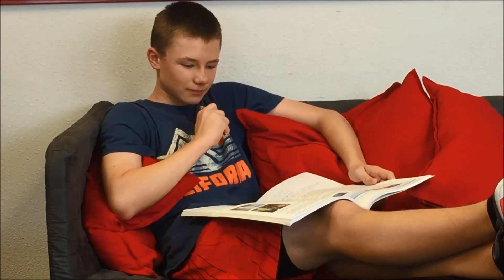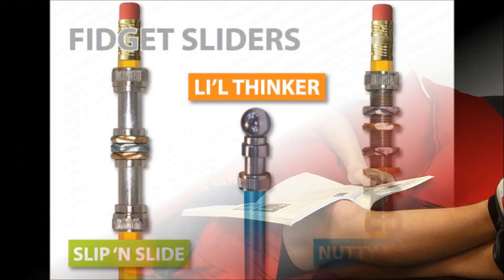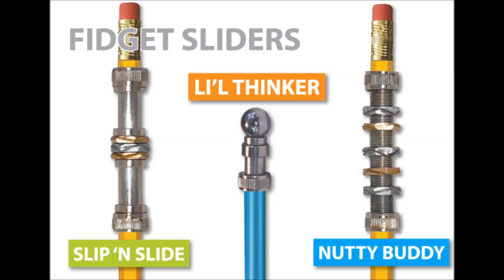To pick up the first pen that your kids will never want to put down, support our Kickstarter campaign today. Thinkink. Fidget for focus.